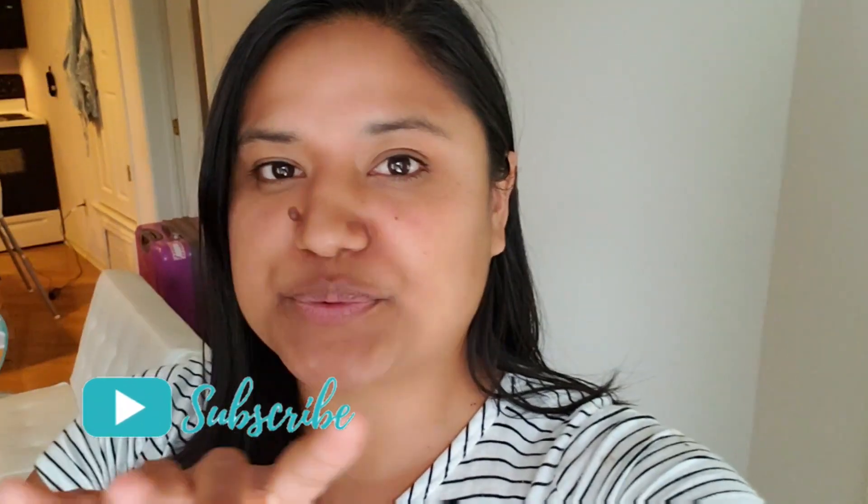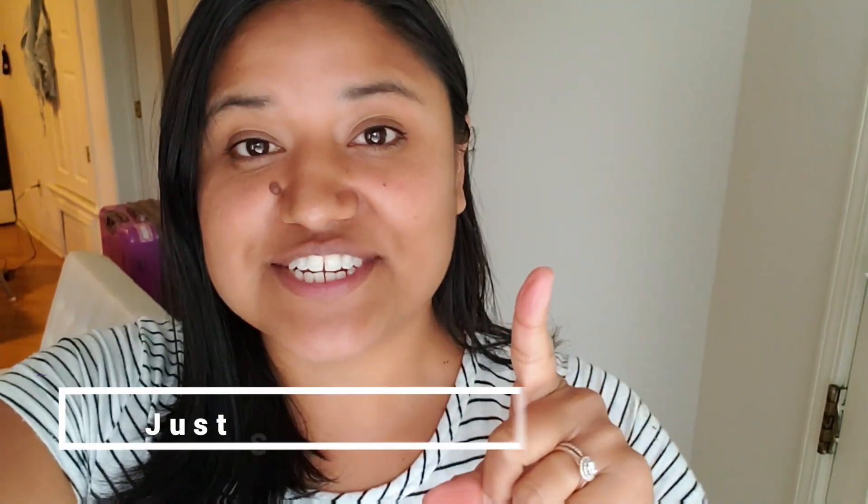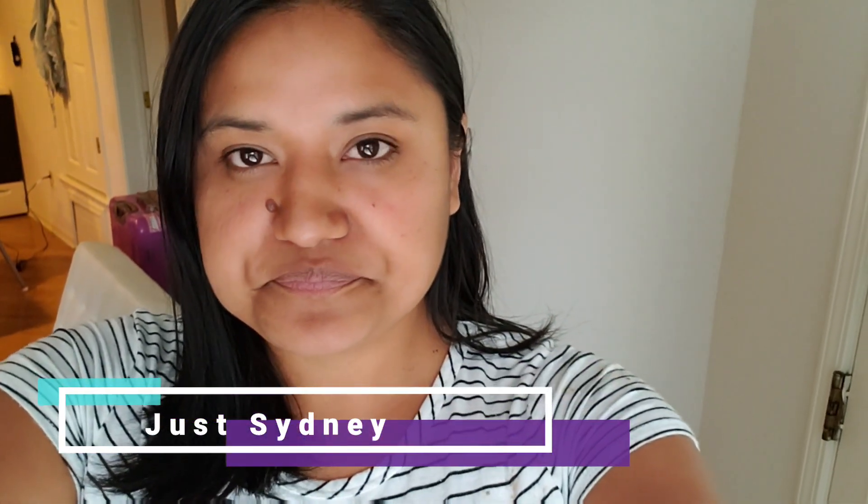Leave a comment below letting me know which of these five things you forgot to clean or plan on cleaning. Don't forget to check out Just Sydney so you can see her five things she forgets to clean — we'll see what we have in common. Maybe together it's actually ten things we forget to clean. Thanks guys for watching, see you next time, bye.